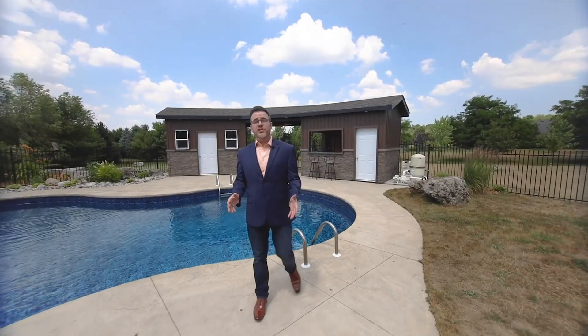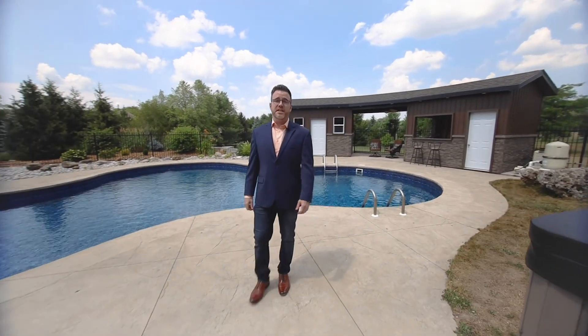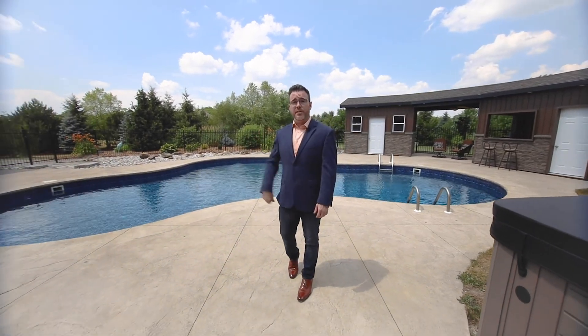For more information about this beautiful custom home, hit up TheCrewRealEstate.com. I'm about to go for a dip.